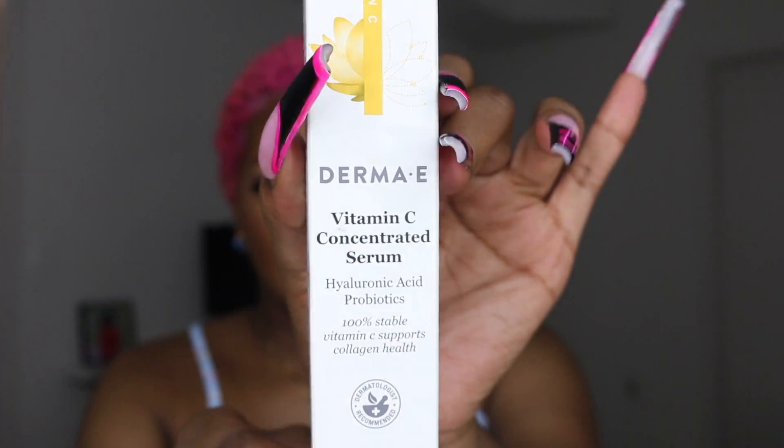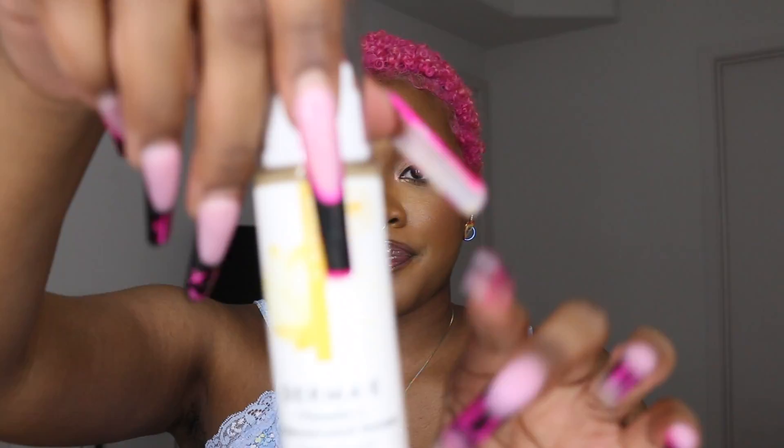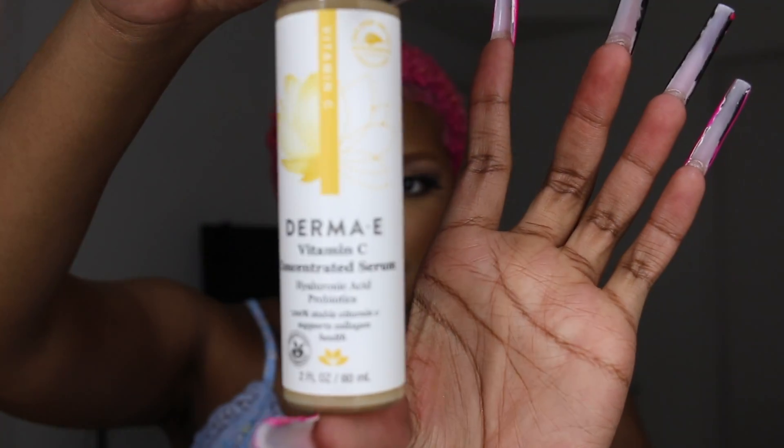I got this Derma E Vitamin C Concentrated Serum. I'm very excited — it's going to be my first time using it. It's a Vitamin C serum and I need a new serum. I love me some Vitamin C because Vitamin C brightens, lightens, and tightens — and they are all different effects.